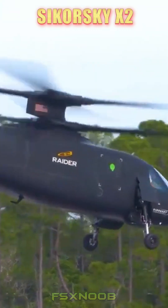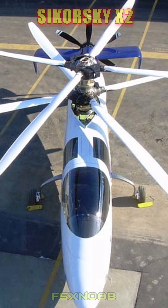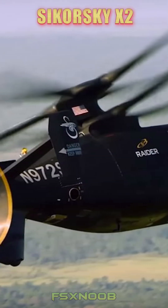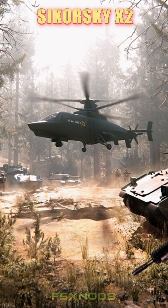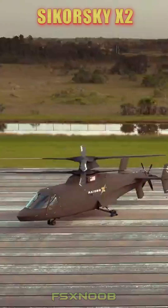Its cutting-edge design opens up a world of possibilities for both military and civilian use, from high-speed reconnaissance missions to medevac operations. As a forerunner to future platforms like the Sikorsky S-97 Raider and Defiant, the X2 represents a bold vision for aviation's future.